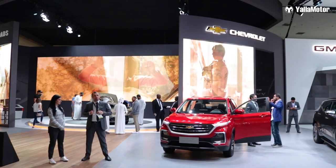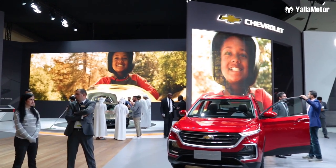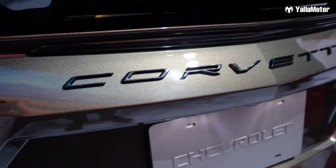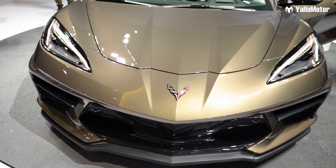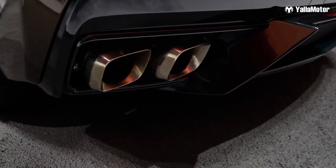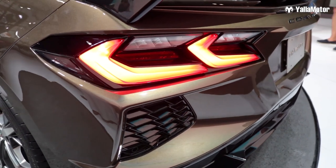The C8 Corvette Stingray has been awaited for so long, and one of my favorite things about this car is the way it looks — I think it looks absolutely stunning. It has a retractable hardtop and that does not compromise on your storage. You get front and rear storage, and the top does not affect that whatsoever.